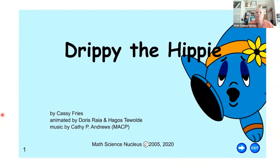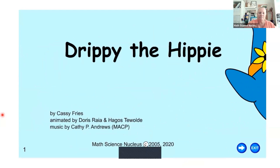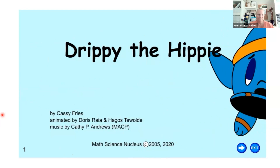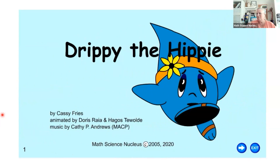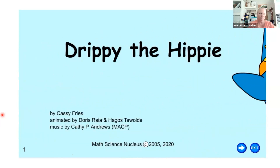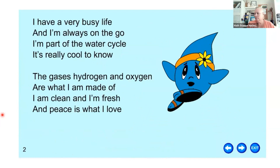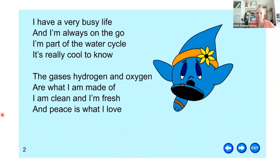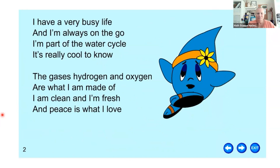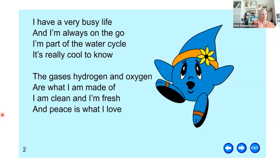Here's a quick storybook called Drippy the Hippie, by Cassie Fries, animated by Doris Reyer. This is a little story about a water droplet that goes through the water cycle. I have a very busy life and I'm always on the go. I'm part of the water cycle — it's really cool to know. The gases hydrogen and oxygen are what I am made of. I am clean and I'm fresh, and peace is what I love.